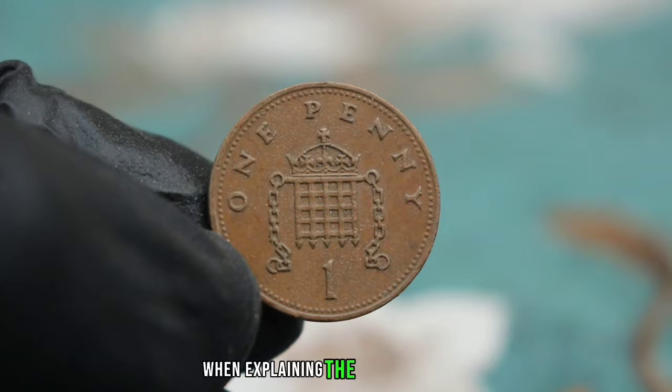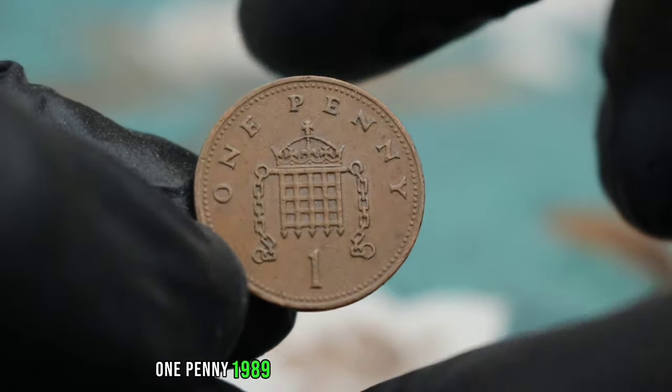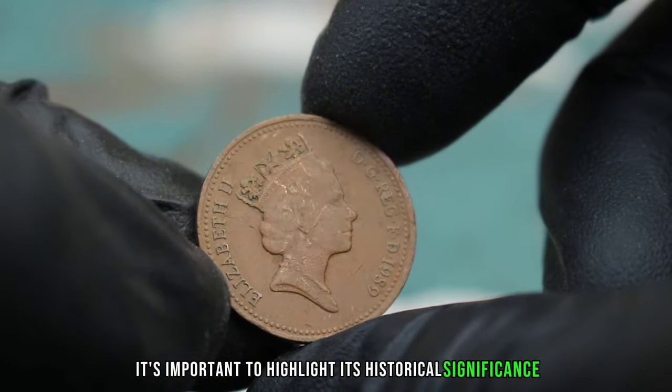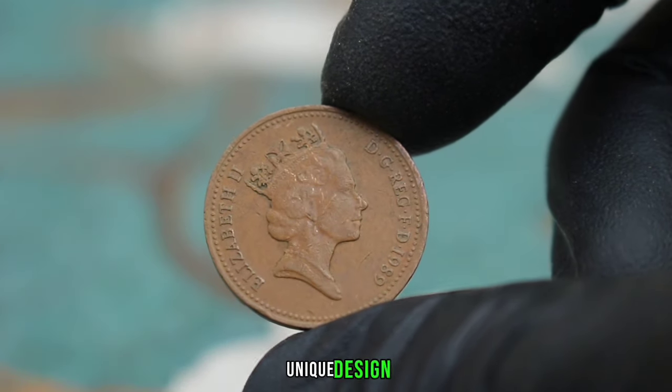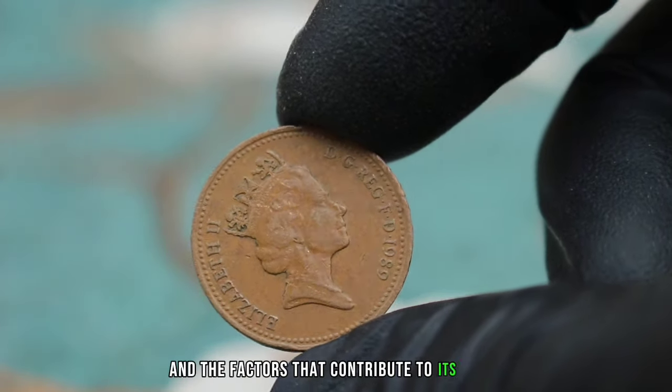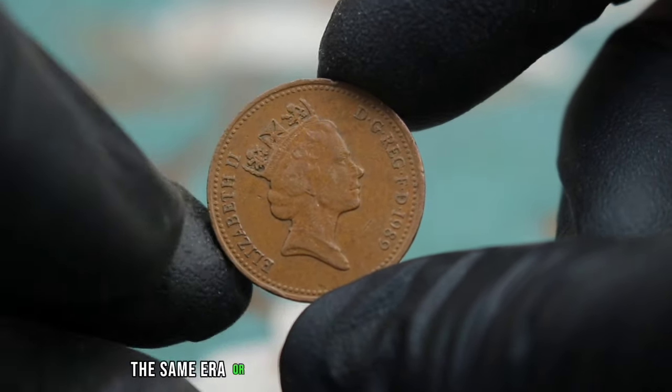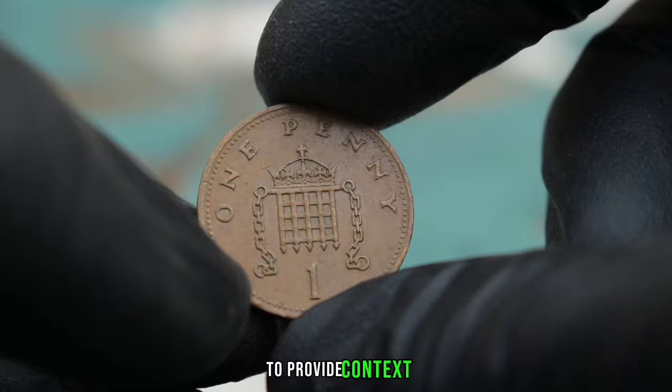When explaining the value of the UK 1 penny 1989 in extra fine condition to others, it's important to highlight its historical significance, unique design, and the factors that contribute to its value. You can also compare its value to other coins from the same era or similar coins from different countries to provide context.